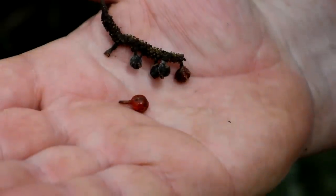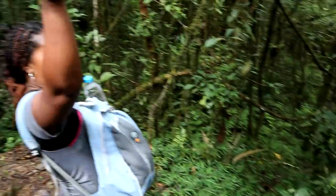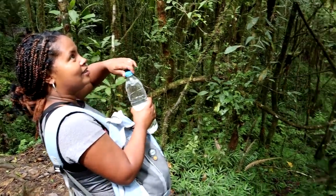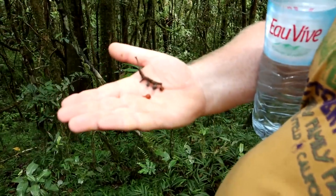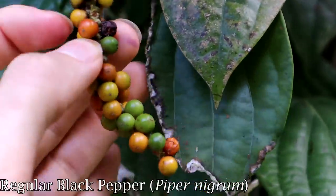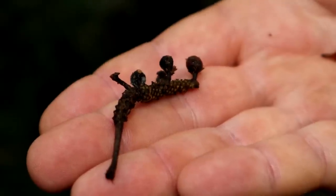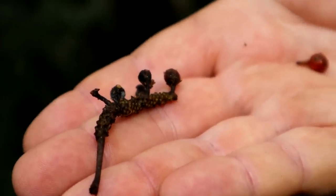Look at this — we found a wild pepper. Actually, we didn't find it; our fantastic guide Harina found it. This is something we've seen for sale at the markets around here. It looks a lot like black pepper, like true black pepper, and it is a true Piper species.